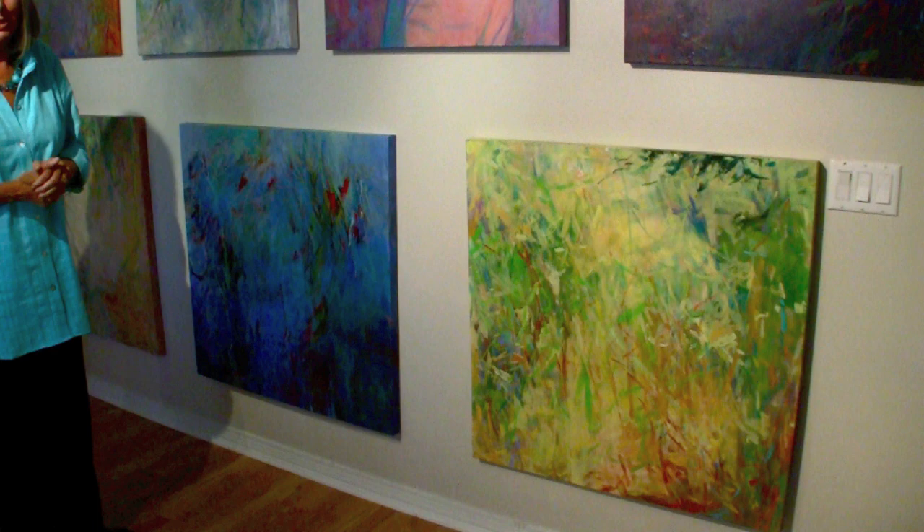Both of them illustrate something that's important to me, which is to leave a little mystery in my painting. It's called Sunny Day in the Woods. Is this a tree, or is this a grass? These might be trees, these might be grasses. I'm going to let the viewer decide on that one.